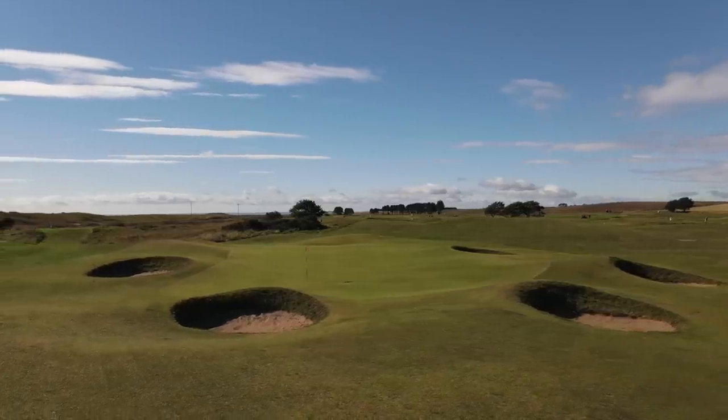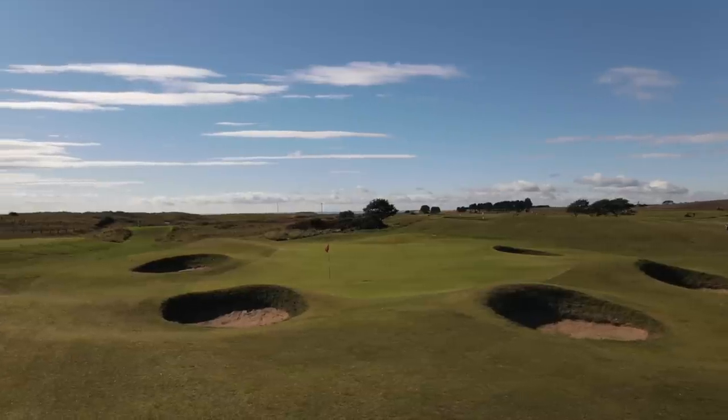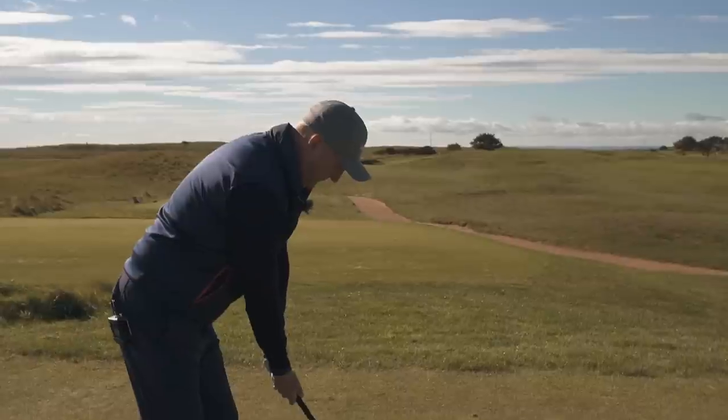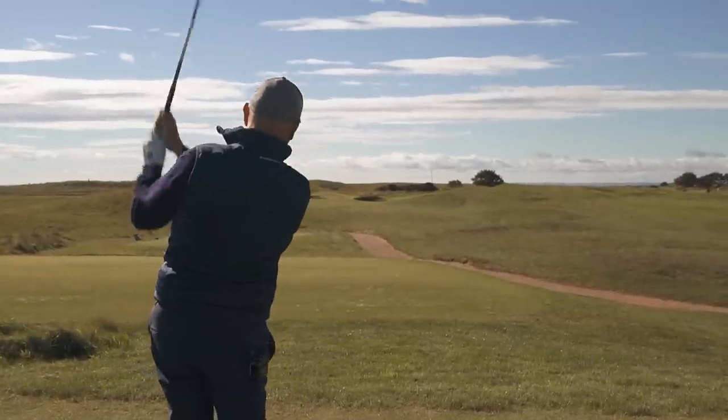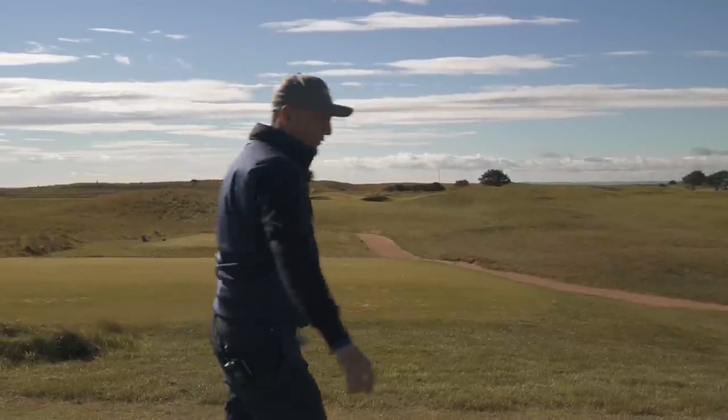A great little par three again, back into what looks like a basin green — you can only see half the flag, back into the breeze as well. Not a very good shot, and it goes straight into the front bunker.